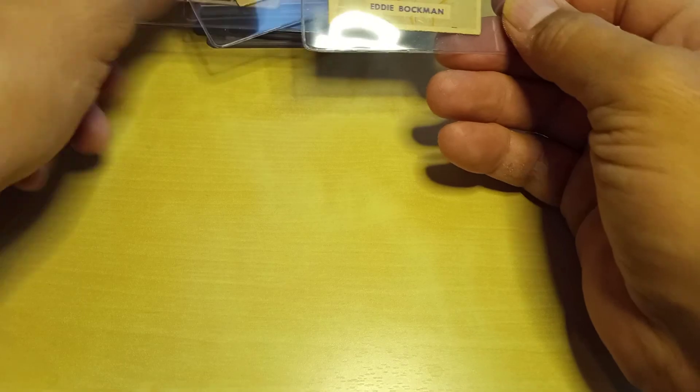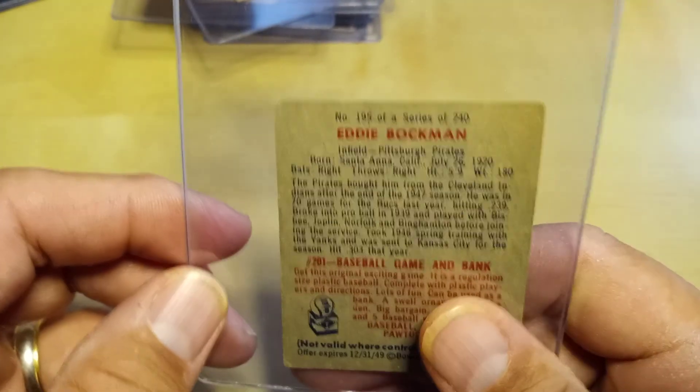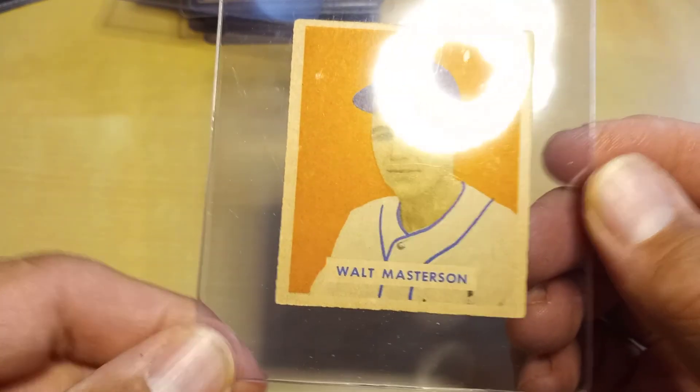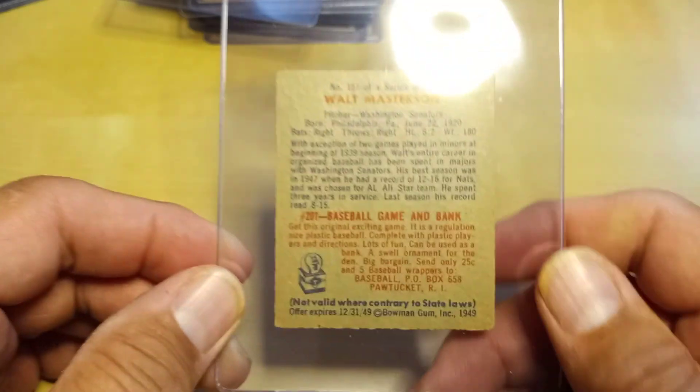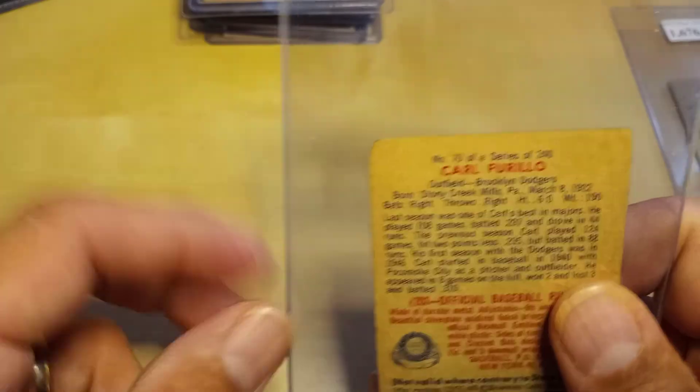Next I got three 1949 Bowmans: an Eddie Brockman for the Pirates, a Walt Masterson for the Senators, and a Carl Ferrello for the Brooklyn Dodgers. I think I need about 10 more to reach my goal of cutting my 49s down — from 77 down to around 39. Chipping away at that.